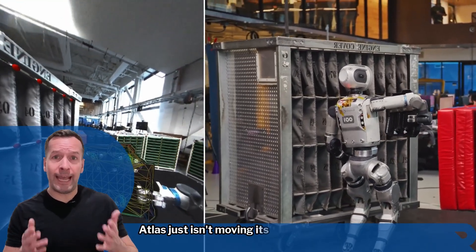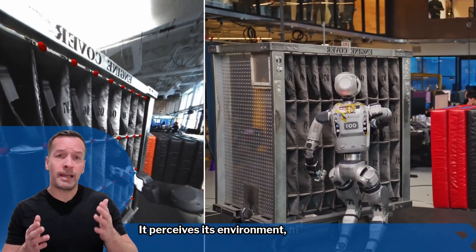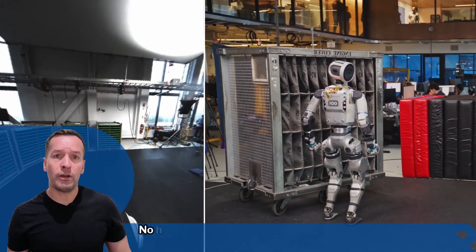Atlas just isn't moving — it's thinking. In real time it perceives its environment, maps out objects like an engine cover, and decides how best to pick them up and where to place them. No human help needed.